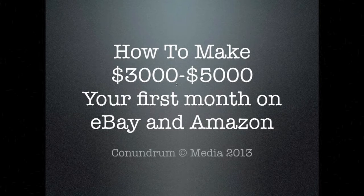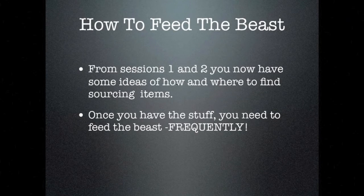What's going on, people? Once again, it's Glendon Cameron with the third session of how to make $3,000 to $5,000 your first month on eBay and Amazon. We're going to jump into it — how to feed the beast.